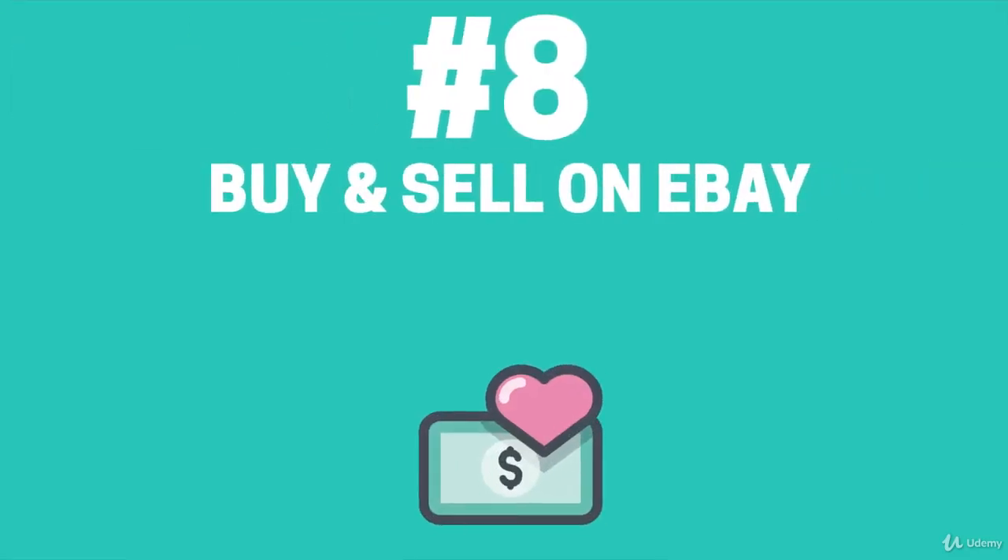Buy and sell on eBay. Anybody can make money off eBay, but you just need a plan. Putting up random items and spending lots of money on listing fees is not the best way to go. You will have to find items that will sell well. Sometimes people misspell their auction listing or don't really know the value of what they're trying to sell, which means you can score some really great bargains that you can resell for a nice profit.